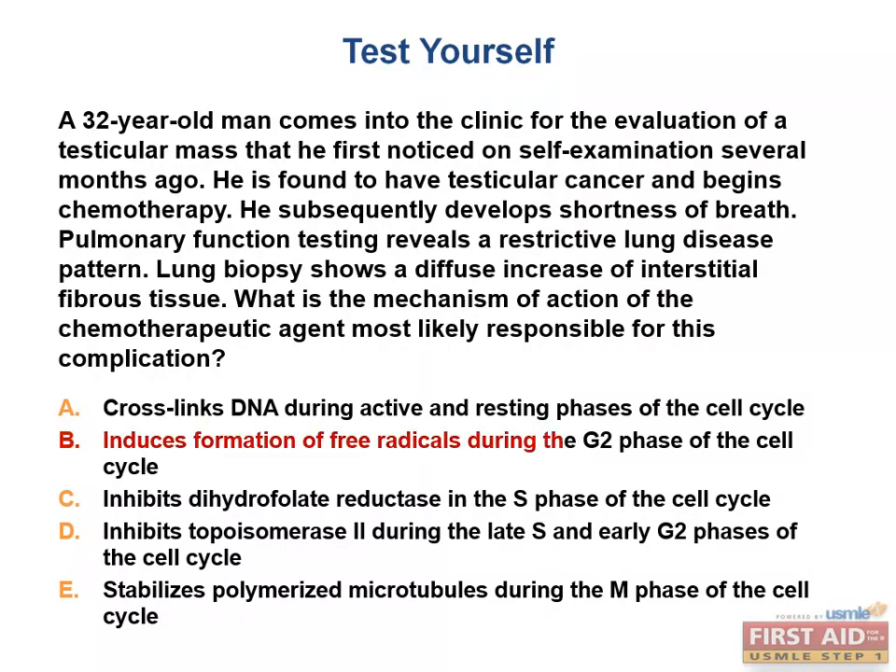The answer is B — induces formation of free radicals during the G2 phase of the cell cycle. The key to this question was the diagnosis of pulmonary fibrosis. Only two drugs from Chemotox Man can cause pulmonary fibrosis: bleomycin and busulfan. Knowing that this patient is being treated for testicular cancer, it is more likely bleomycin, as busulfan is used more in bone marrow transplant. Also, bleomycin is the more commonly tested of the two.